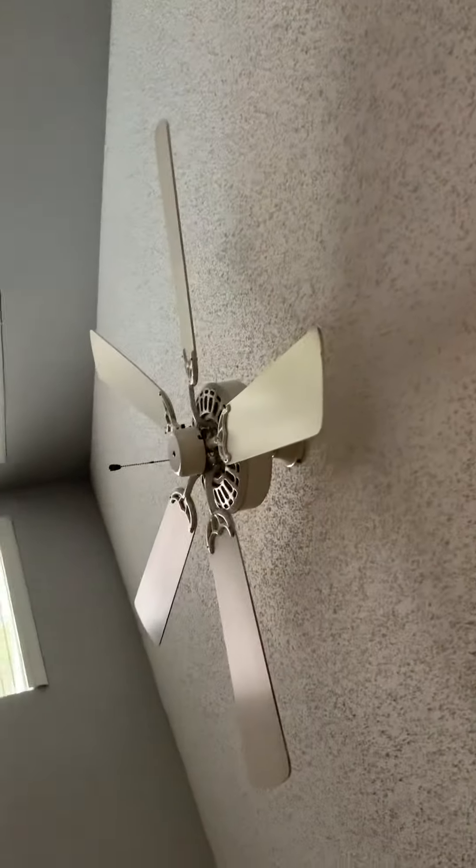And our third bedroom, which also has a walk-in closet.